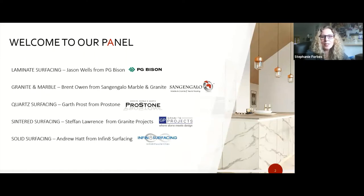We have with us today Jason Wells from PG Bison, who's going to be covering laminate surfacing. Brent Owen from Sangangalo Marble and Granite, focusing on granite and marble. Garth Prost from Prostone, speaking mainly about quartz surfacing. Stefan Lawrence from Granite Projects, covering sintered surfacing. And last but not least, Andrew Hatt from Infinite Surfacing, specializing in solid surfacing.